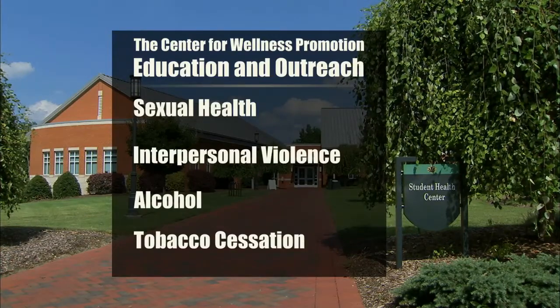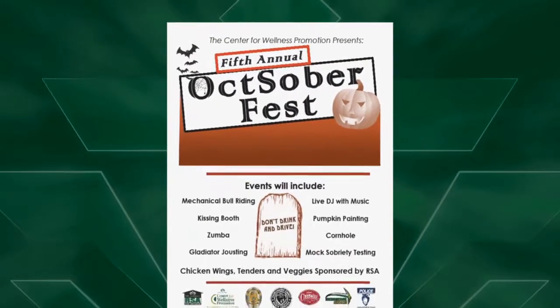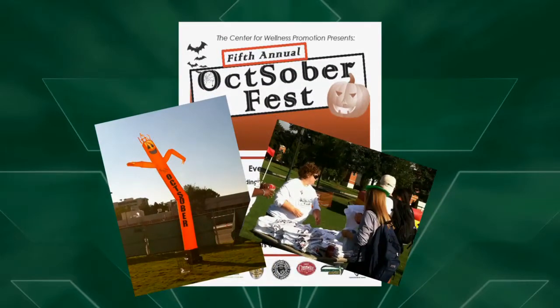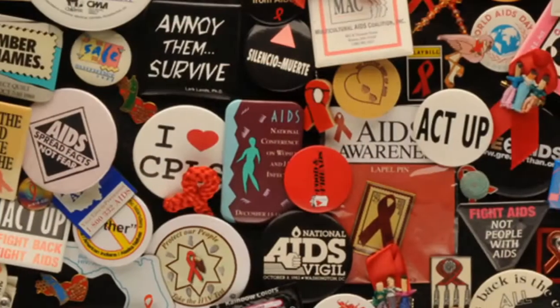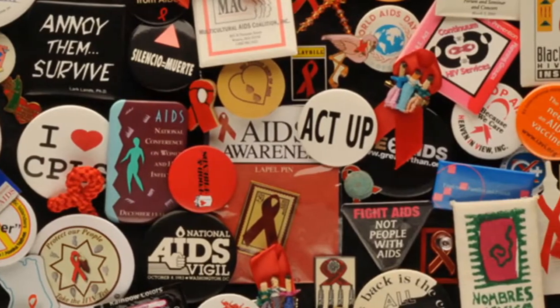The Center for Wellness Promotion offers many signature events throughout the year. One of the first in the fall is Oktoberfest — an alcohol-free spin on that event. Another fall event is World AIDS Day, where we provide free HIV, AIDS, and syphilis testing to students on campus. It's an event where many student organizations come and take part, joining in celebrating and bringing awareness.